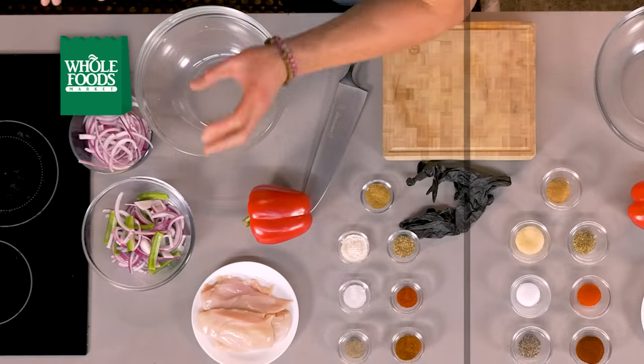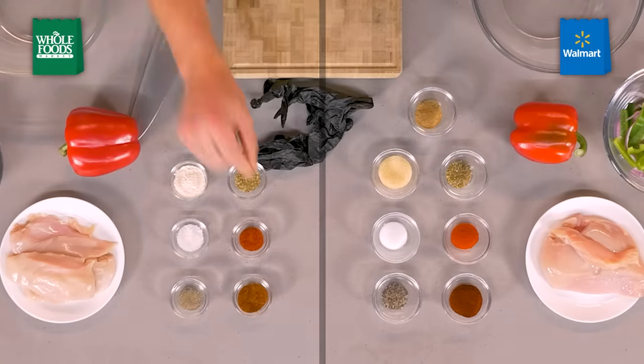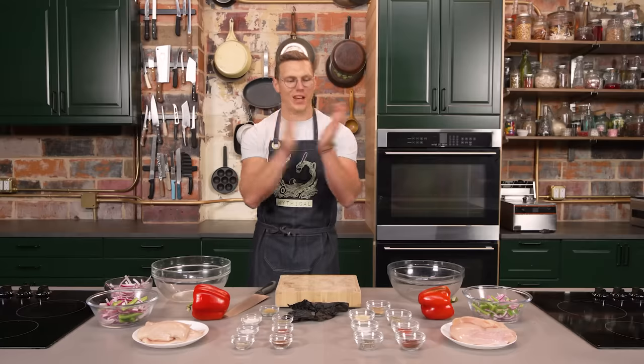We're gonna start chopping some vegetables. We have the red onion and the green bell pepper already in the bowl, chicken kind of sliced up. We got all our spices: cumin, oregano, garlic powder, salt, paprika, black pepper, chili powder. Let's get to it.